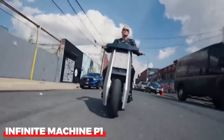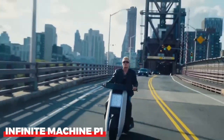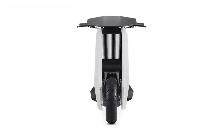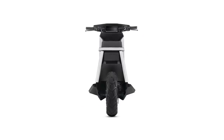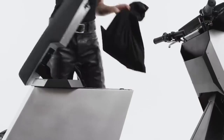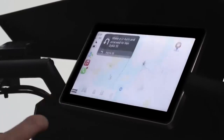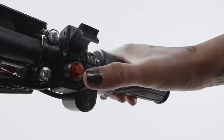Infinite Machine P1. This electric scooter's manufacturer thinks it's ideal for city living. It is unique since it was created from the ground up, offering it a completely new advantage. It also asserts that it is the fastest in its category. The P1 scooter, made in America, has many advantages.